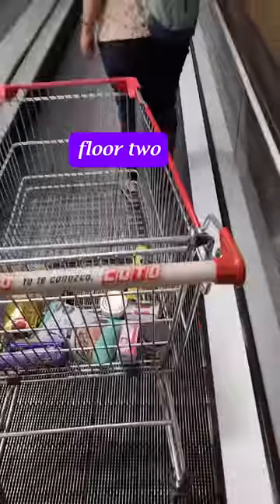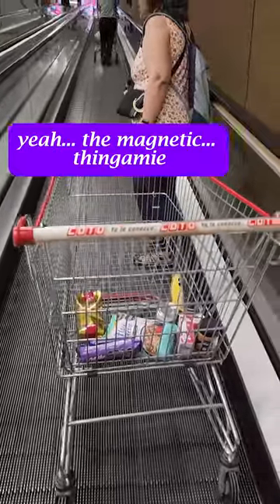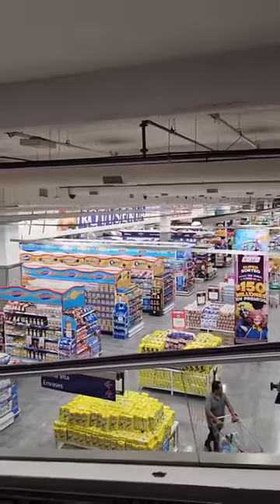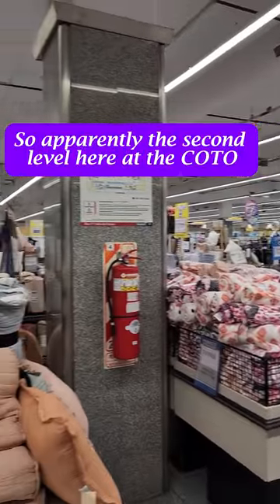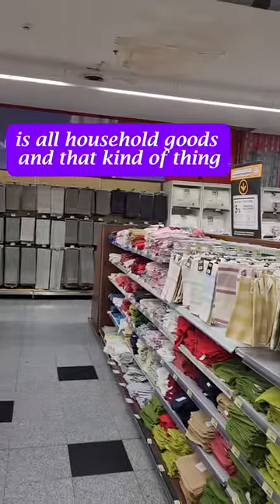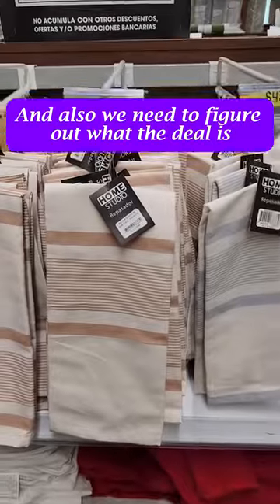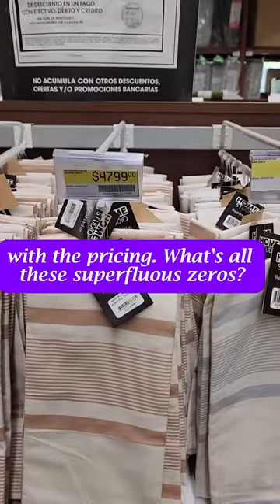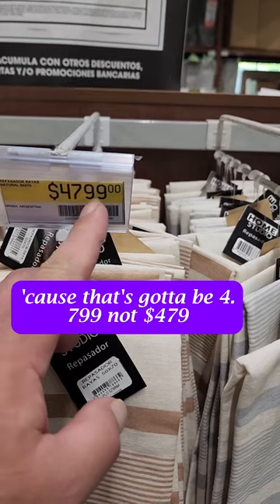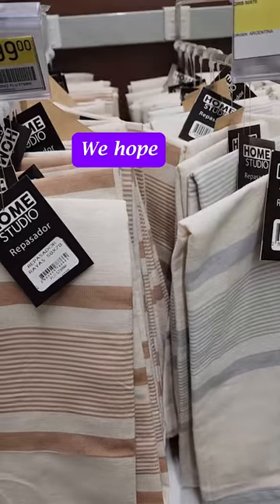Floor two. Yeah, the magnetic thingamy. So apparently the second level here at Dakota is all household goods and that kind of thing, and clothing of course. And we also need to figure out what the deal is with the pricing and all these superfluous zeros — because that's got to be $4.799, not $479. We hope. We'll find out.